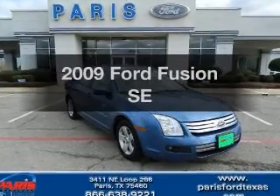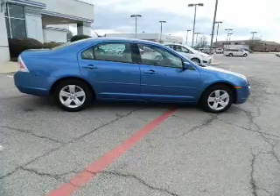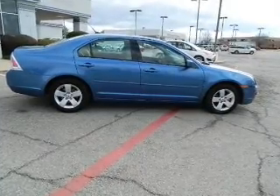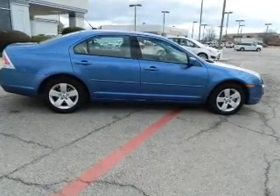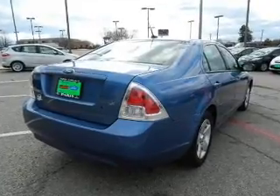Presenting the 2009 Ford Fusion. If you're looking for an automobile with great attributes, look no further. With an efficient four-cylinder engine, the powertrain includes front wheel drive that responds smoothly to its five-speed automatic transmission.